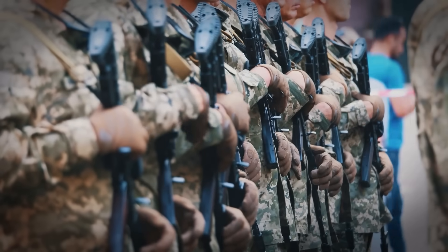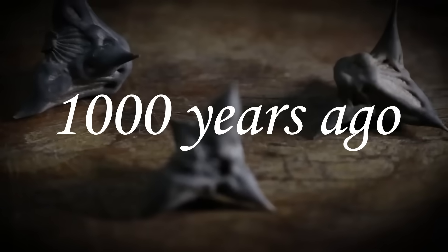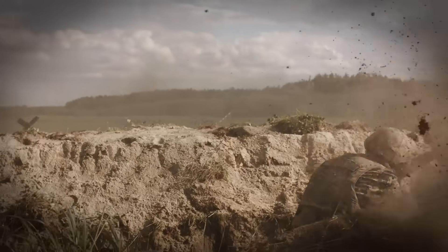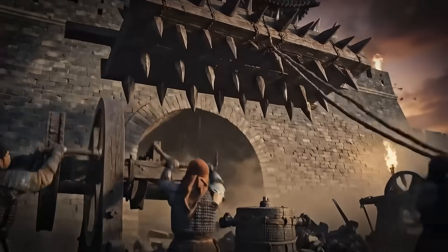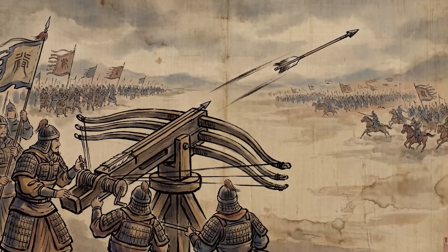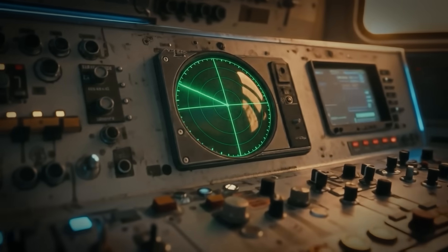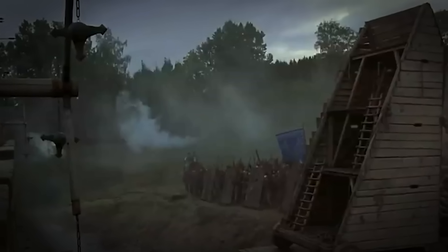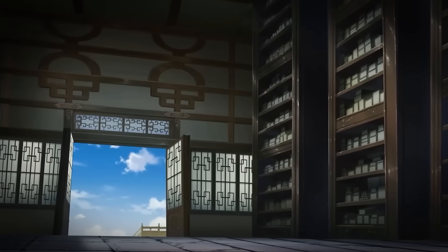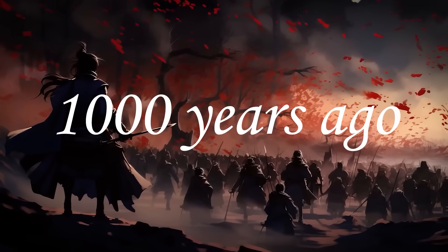Listen to this. Modern armies spend billions on new weapons, but they're secretly studying designs from a thousand years ago. Far from being primitive, these weapons are the blueprints of modern combat. Their effectiveness relied on mathematical precision and material science that allowed ancient engineers to achieve results we now associate only with high-tech sensors and digital controls. Military archives and archaeological excavations reveal a forgotten truth: the DNA of modern combat engineering was written a thousand years ago.